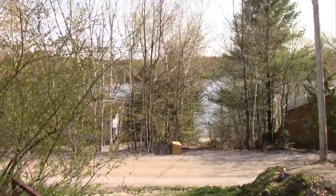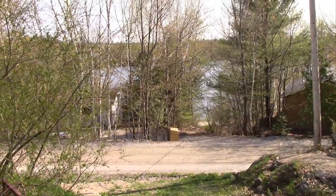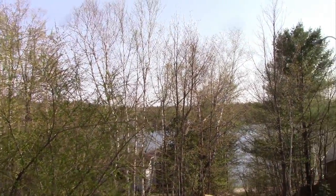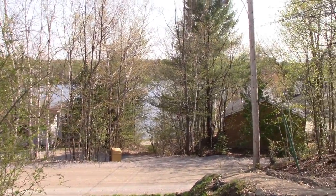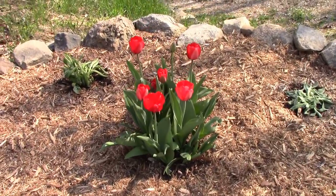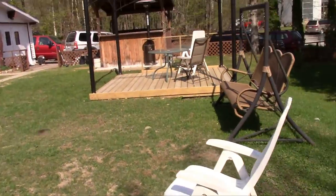The weather is getting nicer and nicer, but we won't see the lake for very long since everything's gonna grow back and block our view. Anyway, Nicole is very glad her flowers did come back, so that's nice.